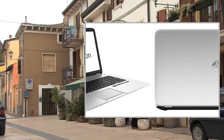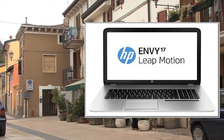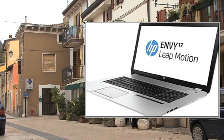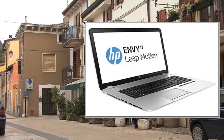Leap Motion C transforms computing into a fully immersive experience, letting you play, create, and explore using natural in-air hand movements in a true 3D space. It's interactivity on a whole other level.